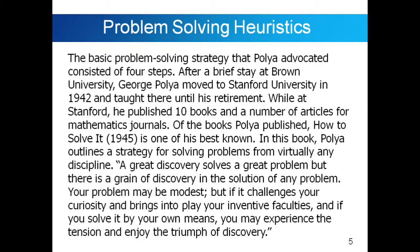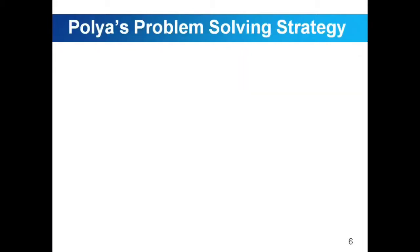Your problem may be modest, but if it challenges your curiosity and brings into play your inventive faculties, and if you solve it by your own means, you may experience the tension and enjoy the triumph of discovery. This is an excerpt taken from the book of Polya.